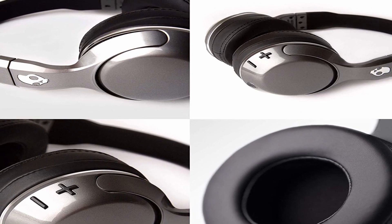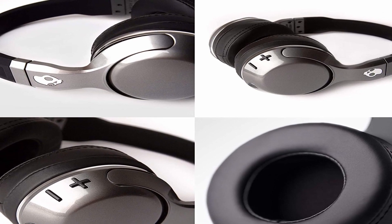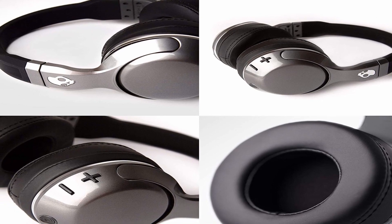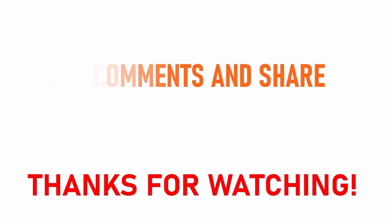So guys, this was the video about the best over-ear headphones under $50. All the links are given in the description, do check them out. If you enjoyed the video, be sure to hit the like button, tell us in the comments which one you like the most, and don't forget to subscribe to my channel for more videos. Thank you.